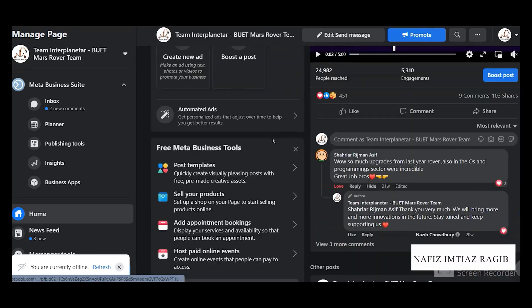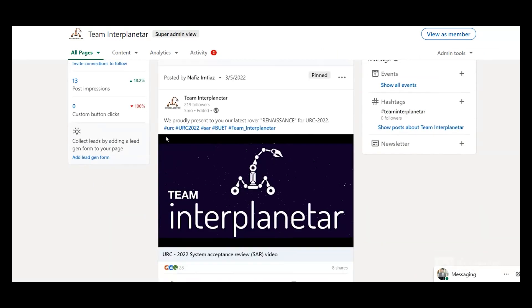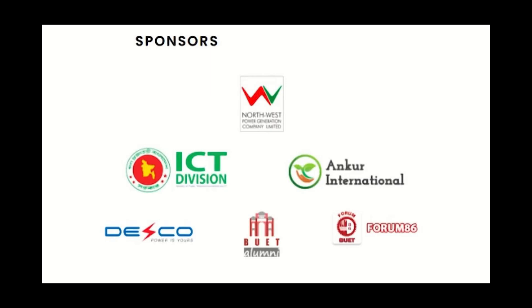We are conducting our branding and outreach programs on our social media pages and conducting various educational and technical sessions both online and offline. We wish ourselves luck and see you at ERC.